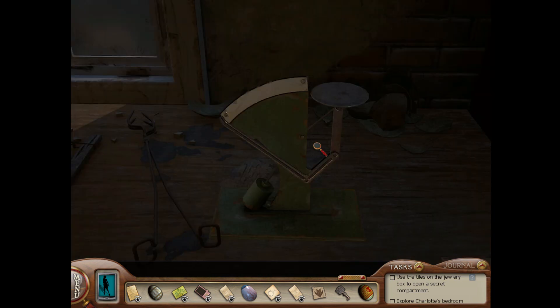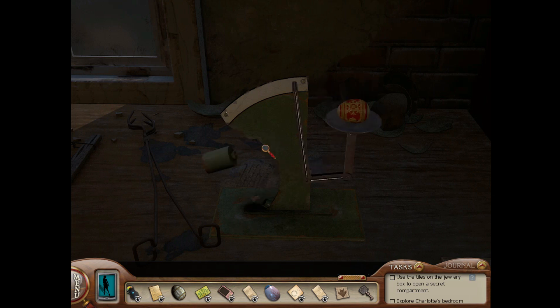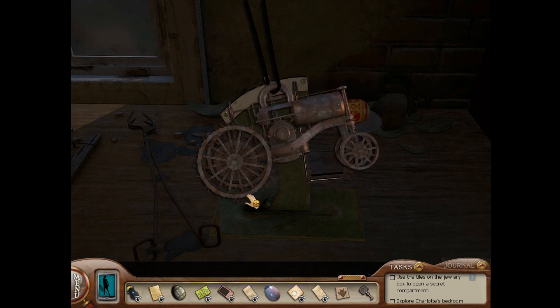Now, if you own the bonus edition of this game, you can put any one of the Easter eggs here on the scale, and it gives you this tractor foam charm.